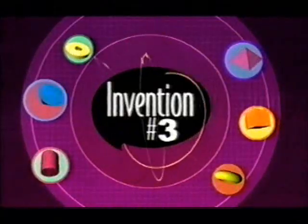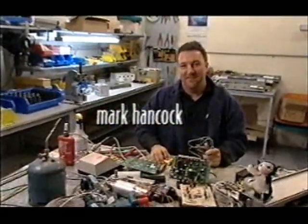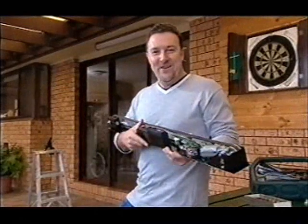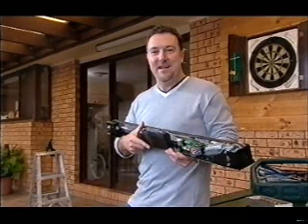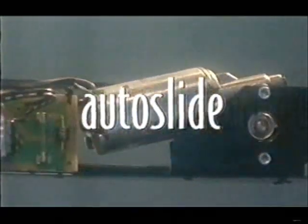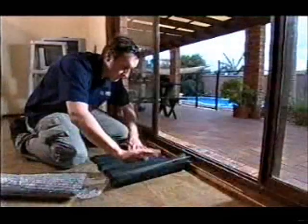But what if the door knew you were coming and opened for you? This is Autoslide — an automatic sliding door system easily installed, allowing new or existing sliding doors to operate without being touched. The installation takes about 15 minutes and the kit contains a low voltage motor and its drive mechanisms. It's powered by a rechargeable battery that continues to operate during a power failure, and there are two pressure-sensitive activation mats to trigger the door to open.